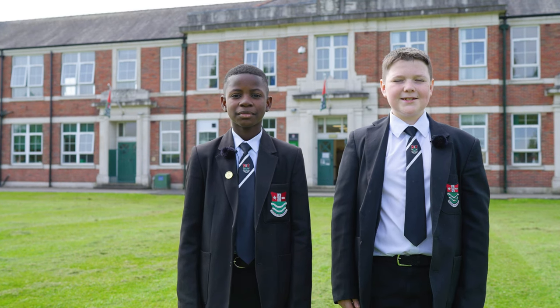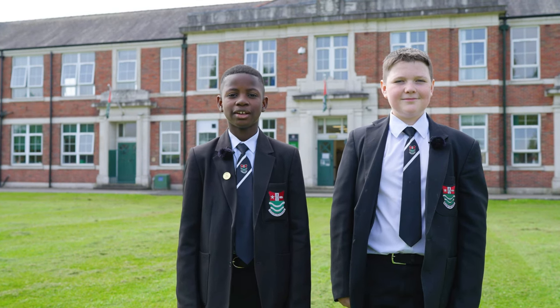Hi, I'm Ismail and I'm Lucas and we're here to show you a typical day in the life of a Bedford student.